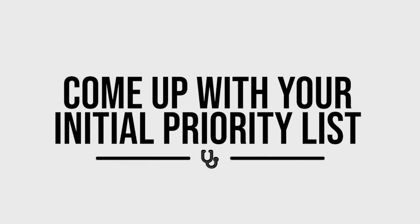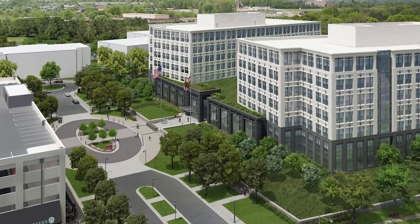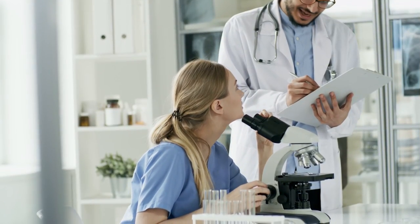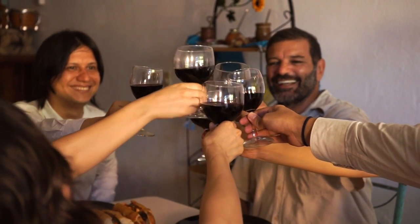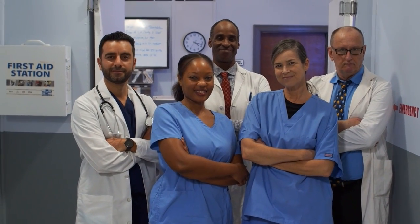The first thing I recommend you do before you even start to look at programs is to come up with your initial priority list to really understand the best place for you to go. You have to understand the things that are most valuable to you. Some of these include things like location or geography — what part of the country or world are you okay practicing in — as well as salary flexibility, program structure, work-life balance, mentorship, and career opportunities so that when you leave residency, you're set up for success.